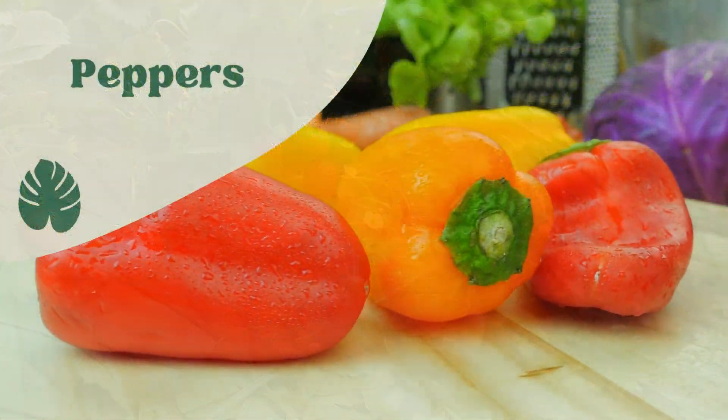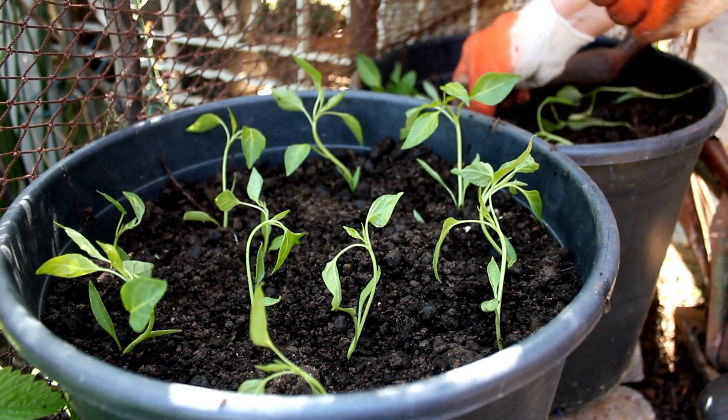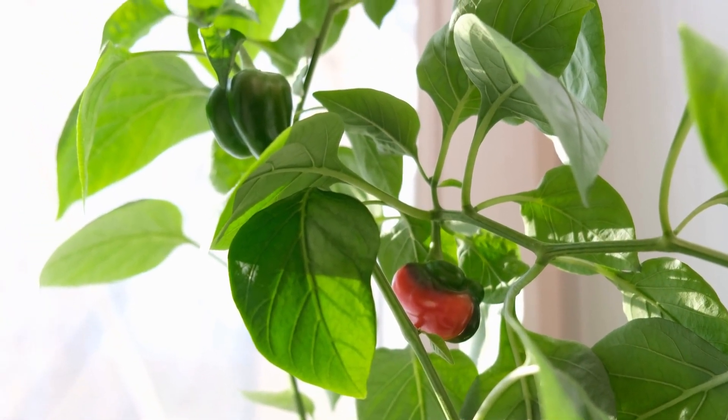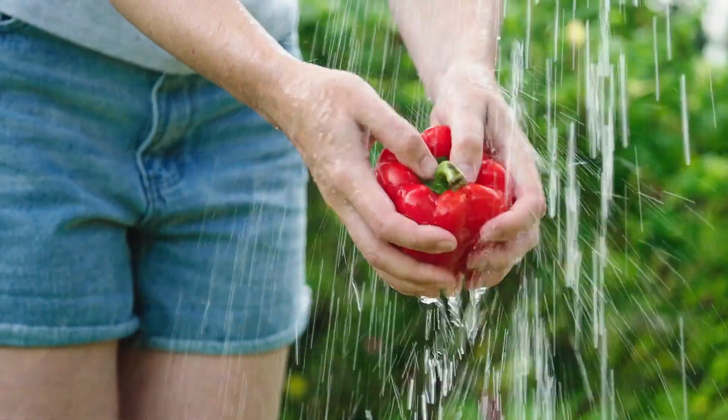Peppers. Peppers are another great container plant for small space gardening. Choose a variety that is well-suited for containers, such as mini bell peppers or chili peppers. Provide plenty of sun and water regularly, and fertilize every few weeks with a balanced fertilizer.